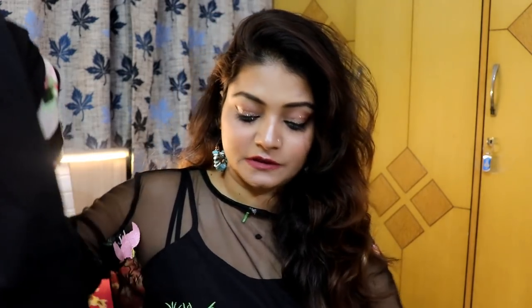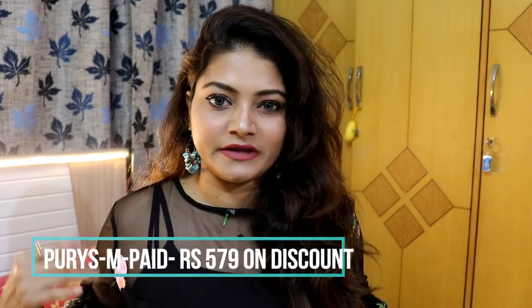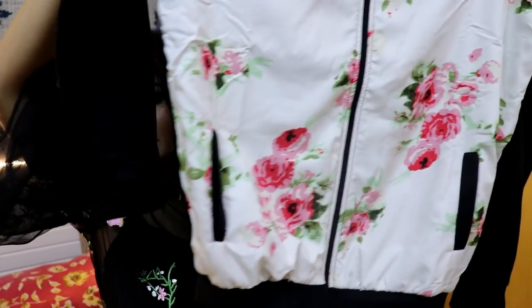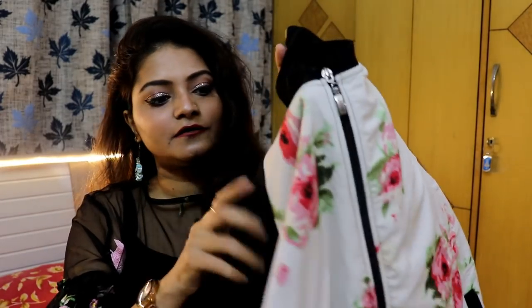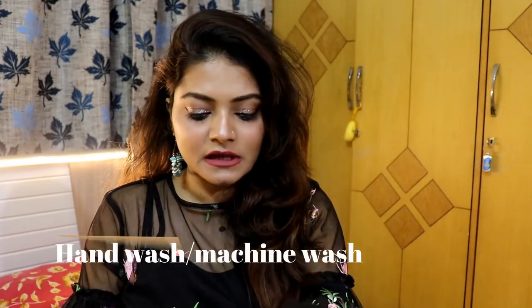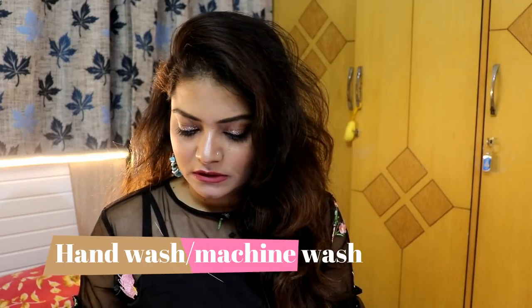Now let's move on to the Flipkart winter jacket haul — I received all the packets today. The first jacket is a bomber jacket from the brand Purist. I'm in size medium, though my usual top size is small (34), but I took 36 because I prefer jackets a little loose. It has a really pretty floral print, full sleeves, a cushiony feel, and a good material. It also has pockets on both sides. I paid ₹597 for this one.